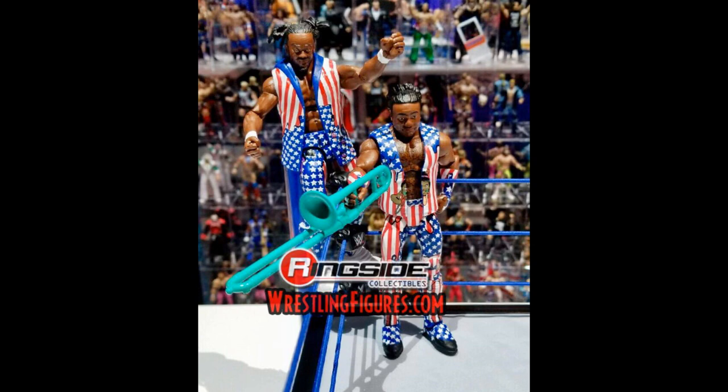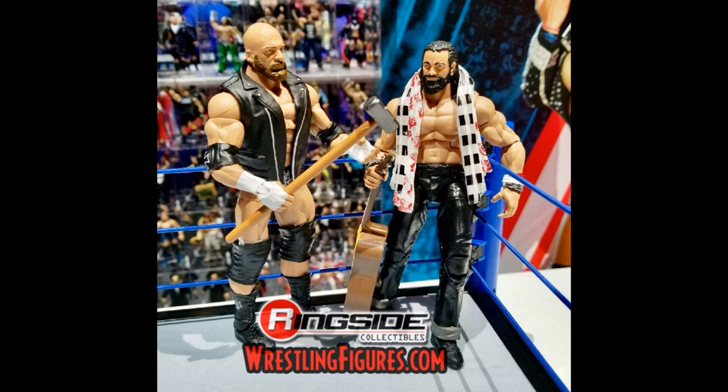We have nice images of the brand new Elite 60 New Day looking great in their USA attires. It's pretty hard to have a bad Elite with the New Day because they have so many great attires. I would have preferred the blue and pink or an Up Up Down Down attire, but I do love this America attire. I think they can make for some fantastic customs and they look very nice with great line work. Any New Day Elites are going to look good.